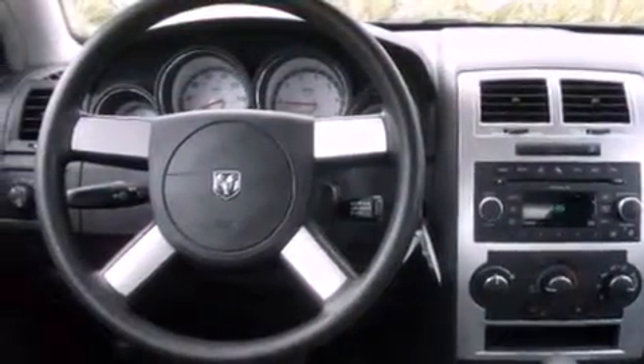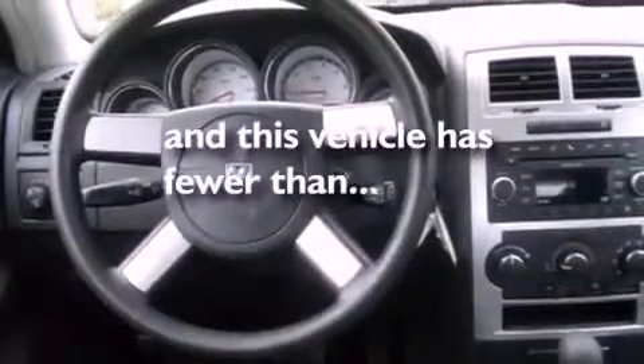Fog lamps, a low tire pressure indicator, solar control glass, and this vehicle has less than 45,000 miles.